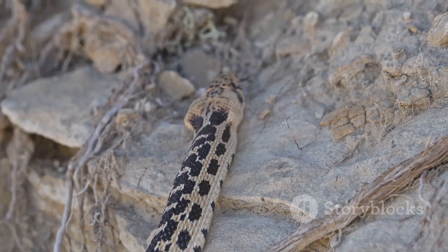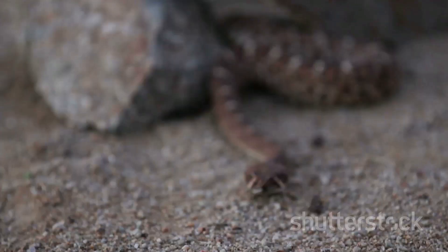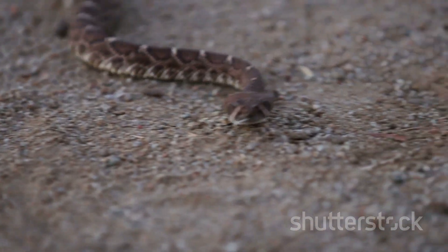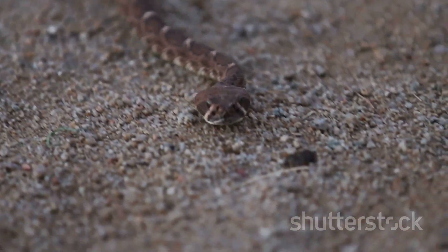From the silent stalking to the deadly strike and the patient digestion, snakes are truly remarkable hunters. Their unique biology and hunting techniques are a testament to the incredible adaptations that have allowed these slithering predators to survive and thrive in some of the world's harshest environments.